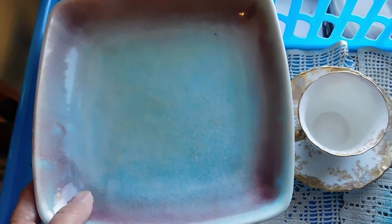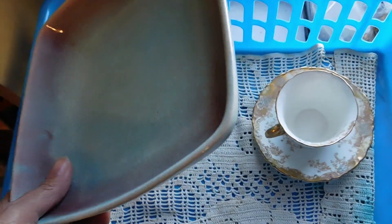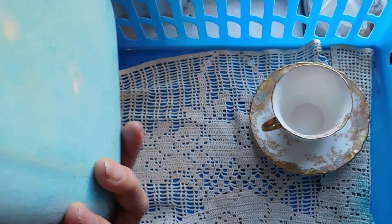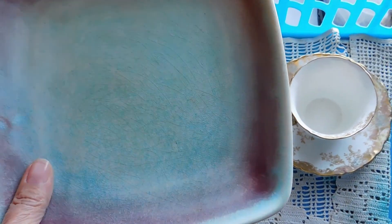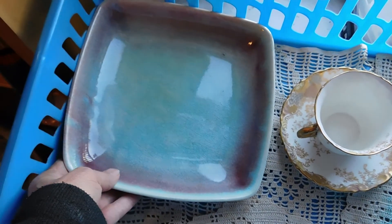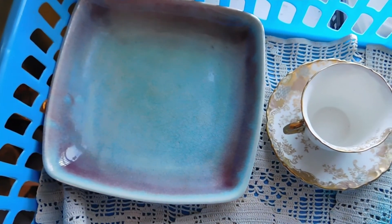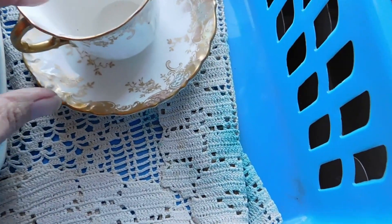Second, we have this mid-century modern ashtray — like a cigar ashtray, a big shallow dish. I love the colors on this — it's like a turquoise and a kind of a plum purple. It's got crazing all over it, but it's pretty. The crazing looks nice. I listed that one for $39.